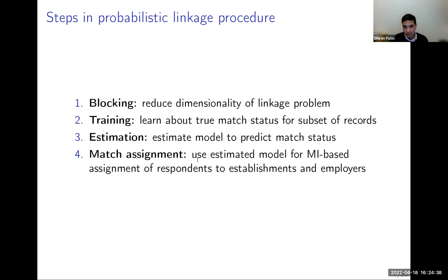After blocking, we conduct training: we take a subset of cases, examine them as humans, and ascertain whether they're matches or not. That exercise lets us learn what features in the data tell us whether a given pair is a match and what features indicate it's not.